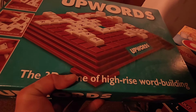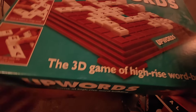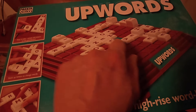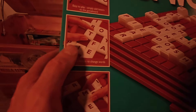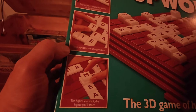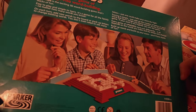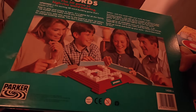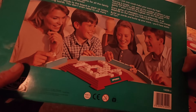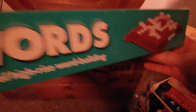Upwards — now I've not played this and I don't know where it's come from. It's a 3D game of high-rise word building. It looks a little bit like Scrabble — how you build words with little squares. Easy to play: simply add letters to the game board, stack the letters to change words, and the higher the stack the higher the score. Sounds okay actually — it sounds quite appealing to me. I don't know why I've never played this, but maybe we could give that a try at some point.